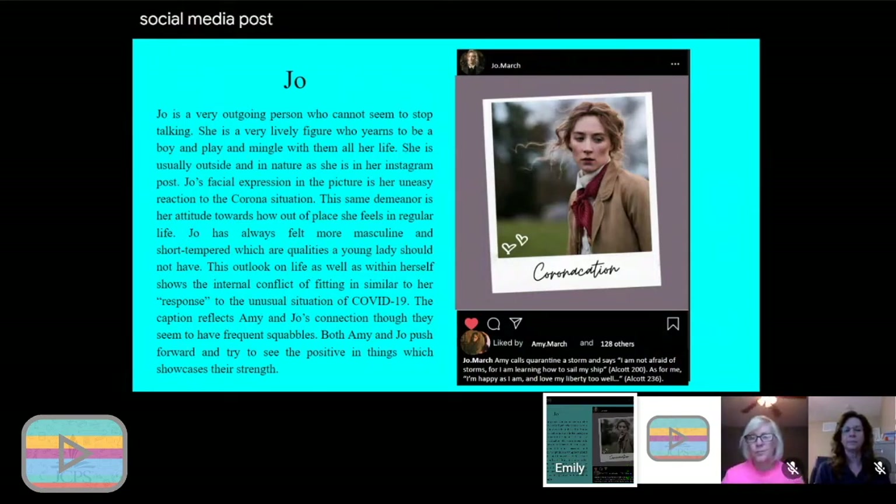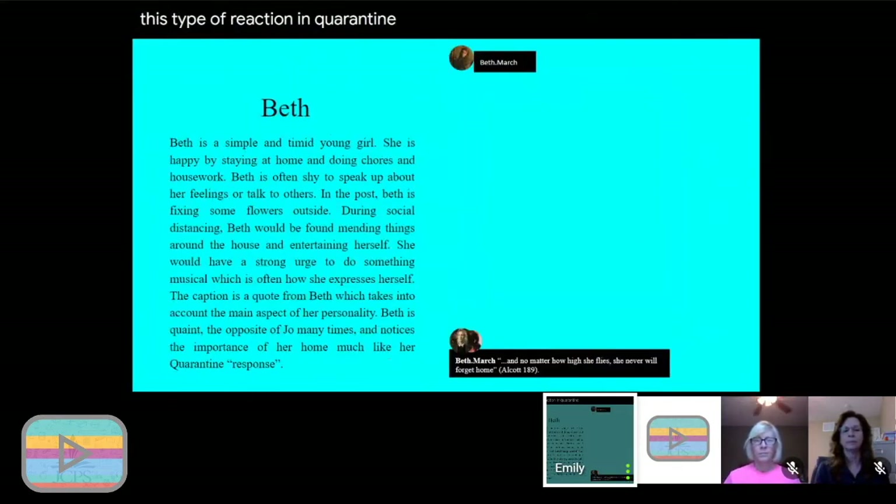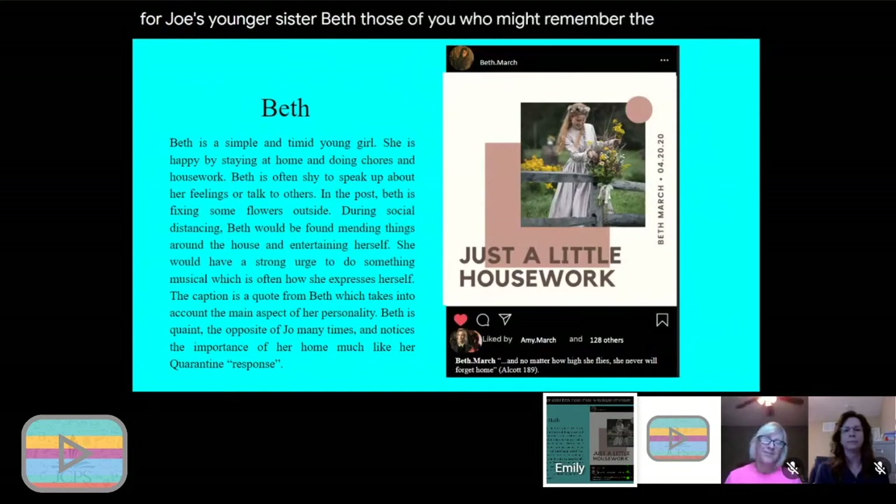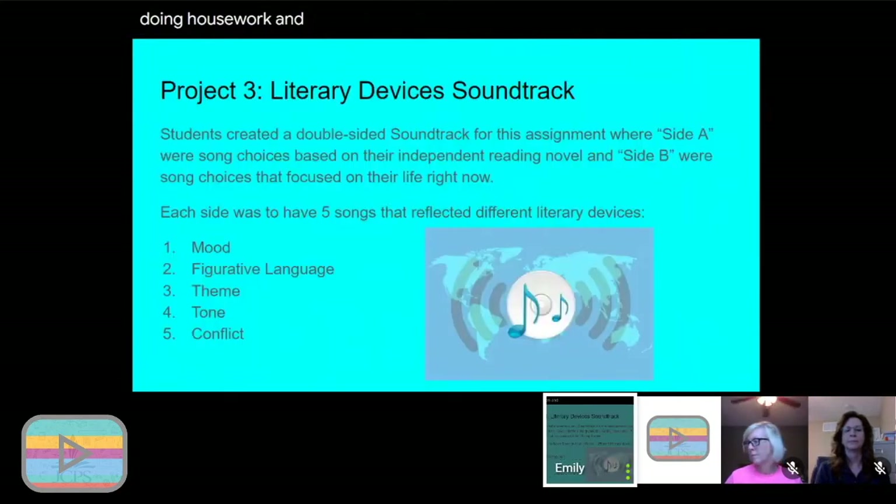In this student example, the student is reading Little Women by Louisa May Alcott. She created an Instagram page for Jo March, included a quote in the Instagram feed, and wrote a good paragraph of textual evidence discussing why Jo's character would react that way in quarantine. She also designed an Instagram post for Jo's younger sister Beth — those who remember the book know Beth is more domestic and quieter — so the student said she'd be doing housework and verified it with textual evidence.